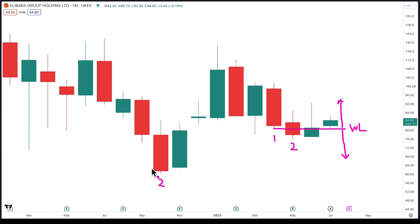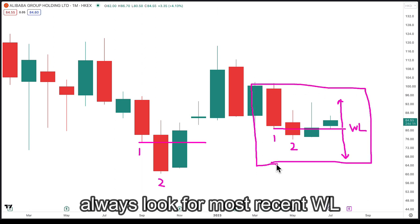There are many wash lines here. So this is two and this is one — can I draw a wash line? The answer is yes, I'm able to draw a wash line at the low of one. However, which wash line would be valid? It would be this set of wash lines here. Why is that so? Because we always look for the most recent wash line.